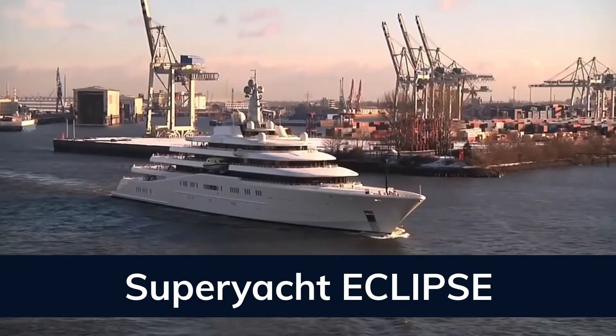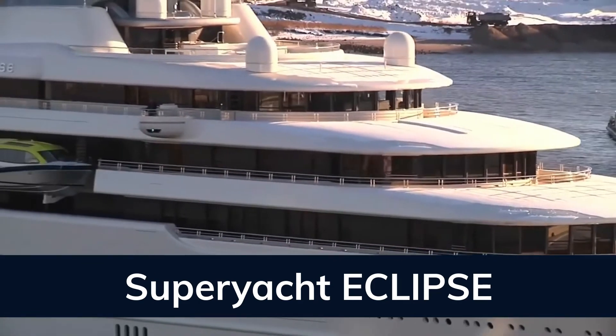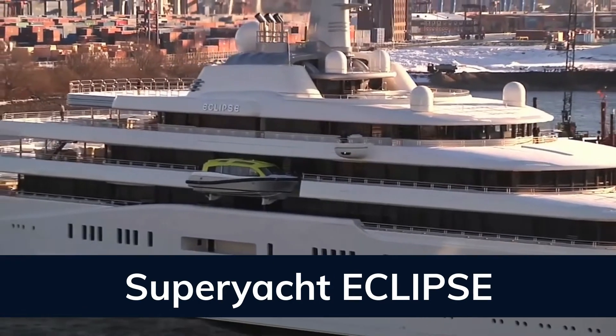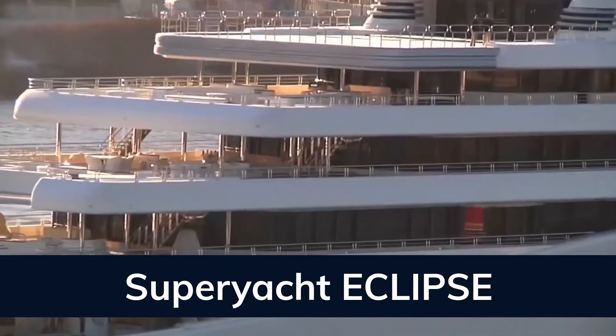Built with a steel hull and aluminum superstructure, she is powered by twin diesel-electric 16-cylinder 8,717 horsepower engines running at 180 RPM. She comfortably cruises at 20 knots, reaches a maximum speed of 21 knots with a range of up to 6,000 nautical miles.